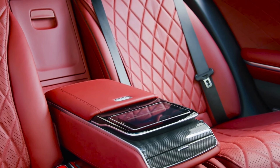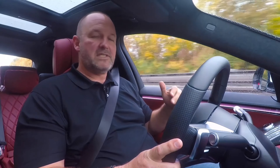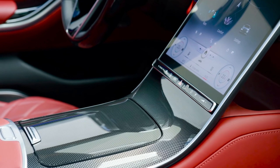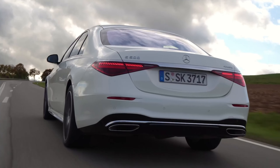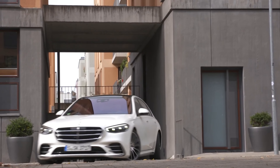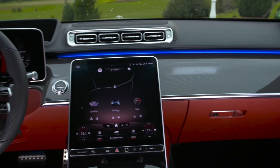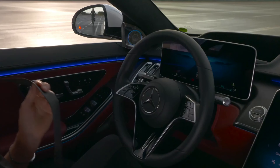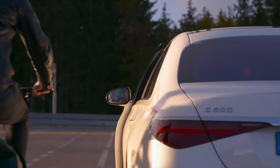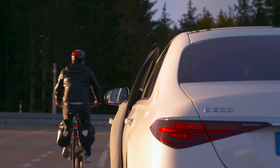The materials and craftsmanship inside the S-Class are really marvelous. The interior features a split dashboard design that gives the car extra width and an airy feel. There's also a new optional ambient light system with 250 LEDs that can sync with the driver assistance safety system to provide extra warnings at the sides of the car.